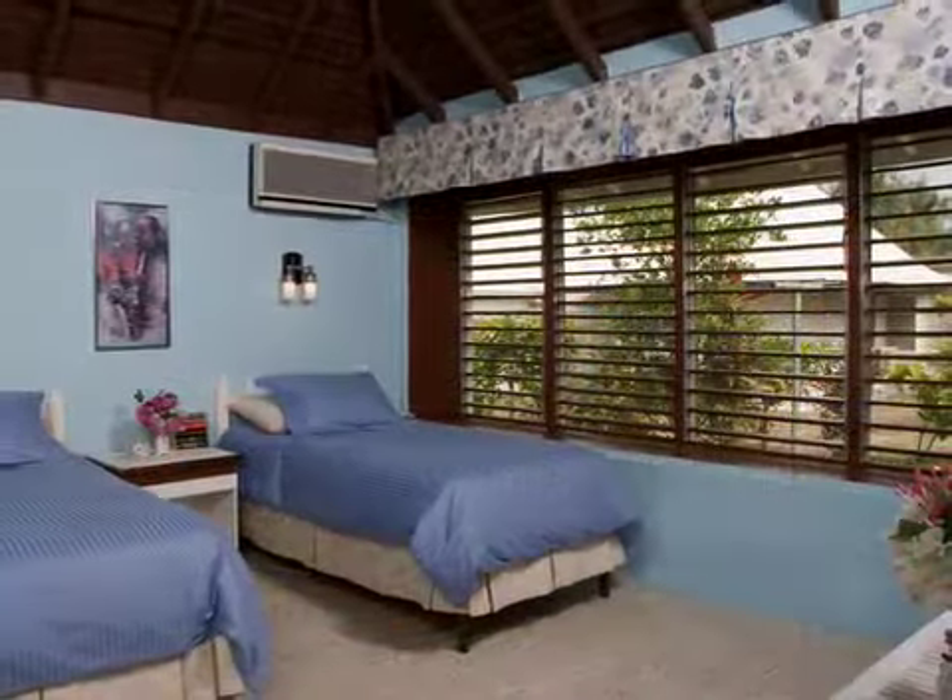The cottage offers the resort facilities of Silver Sands with all the privacy one would expect of a vacation hideaway. This three-bedroom cottage got its name when in 1951 the Queen and Duke of Edinburgh visited Jamaica and stayed at Silver Sands Resort at Duke's Cottage and Queen's Cottage.